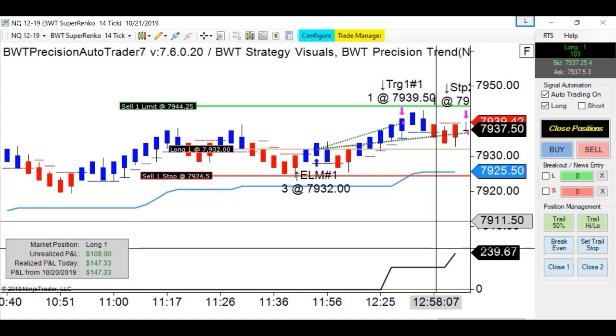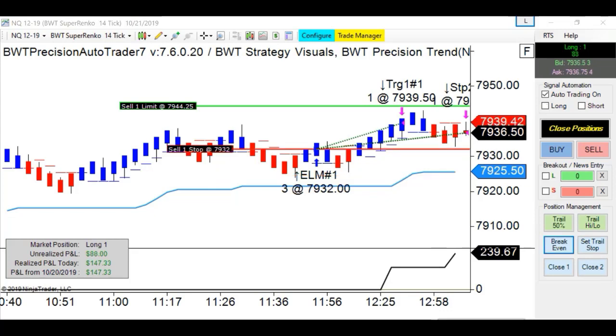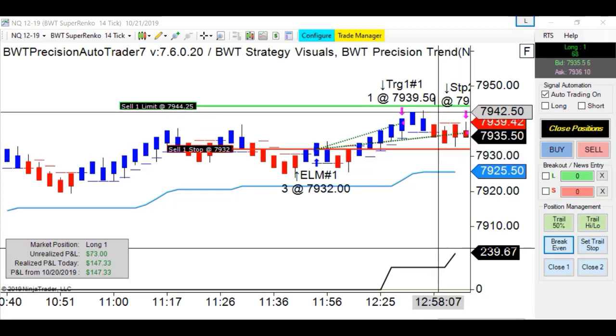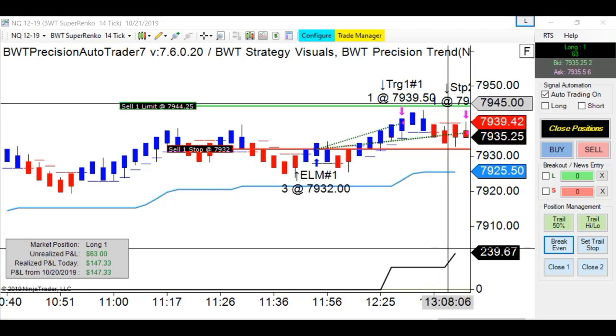Those days will happen and we have no control over it. I put my stop at breakeven - if they take me out, I will be done for today. As you can see, I unclicked the shorts, so if I'm taken out at breakeven, that's it for today. Hopefully price is going to try and come up to this 44 area. It is what it is.